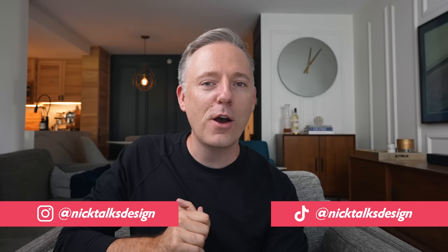Hi everyone, it's Nick. Welcome or welcome back to my channel. In today's video we are going to be talking about some insider secrets about how the furniture industry works.